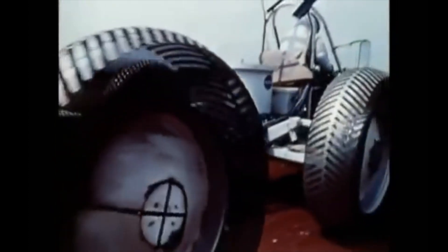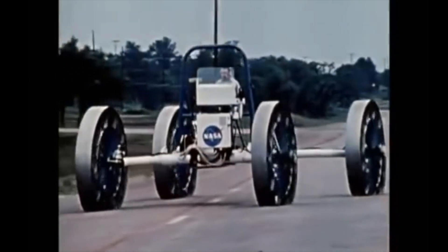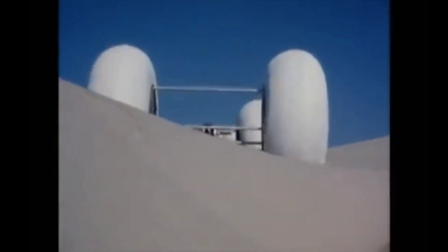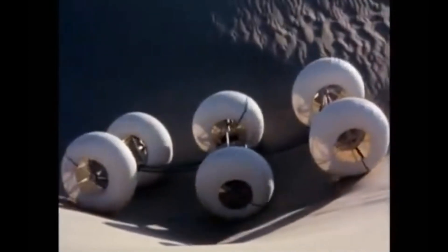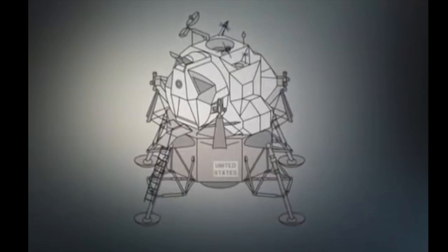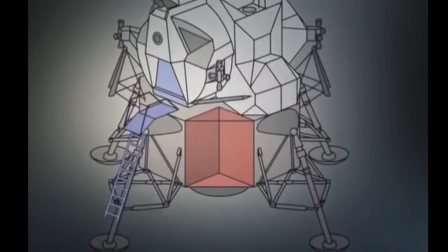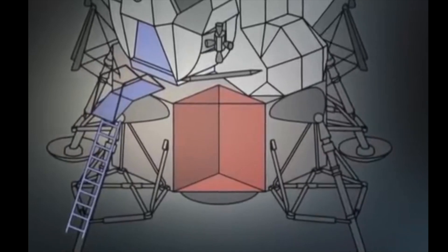Various lunar rover ideas were put forward, most of them looking like old tractors, and some looking more like science fiction. The lunar rover had to weigh no more than 500 pounds and fit in a triangular space underneath the lunar lander — five foot long, five foot high, and five foot deep.